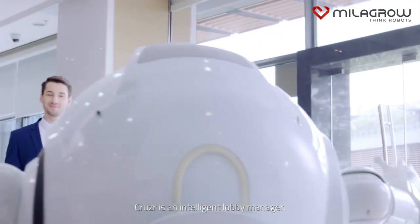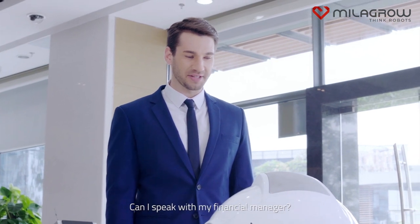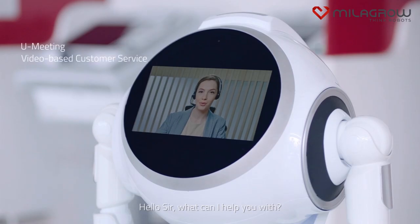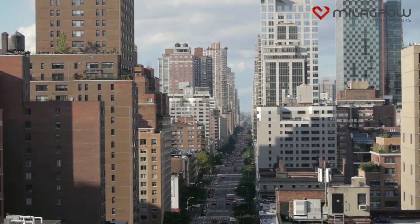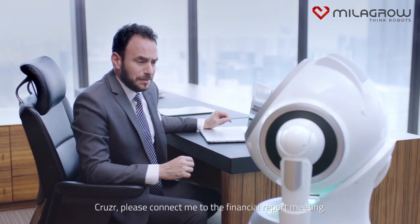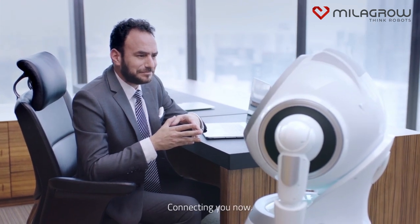At banks, Cruiser is an intelligent lobby manager. Hi, Cruiser. Can I speak with my financial manager? Yes, you're being transferred now. Hello, sir. What can I help you with? Cruiser, please connect me to the financial report meeting. No problem, connecting you now.